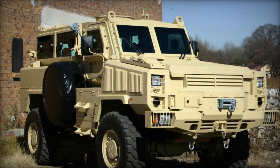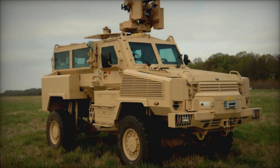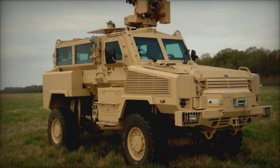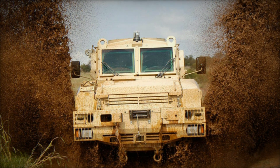The Nyala, a 4x4 wheeled vehicle weighing over 7 tons, is designed to safeguard its crew and drive system with features such as a V-shaped hull, armored walls and floor, and bullet-resistant glass. Its substantial ground clearance enables exceptional off-road capability.